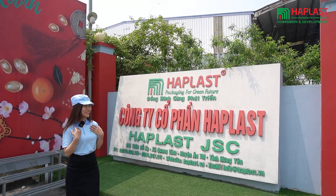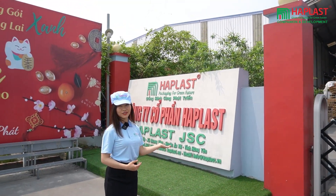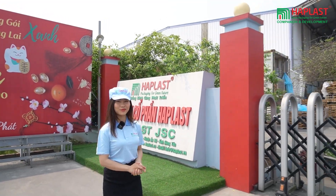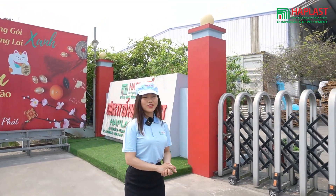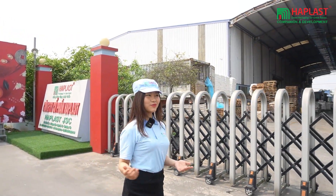Hi everyone, my name is Mi and I'm here today in front of Hap Plus manufacturer, which is located in Heng Nguyen province. Today we can see how a plastic bag is made — come with me to see that.